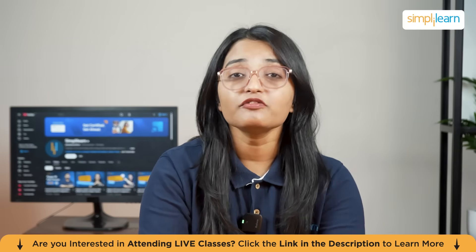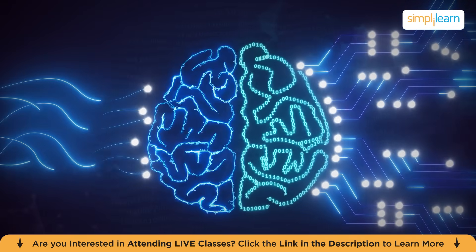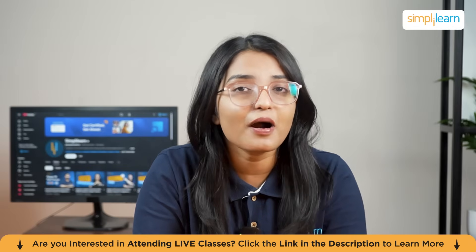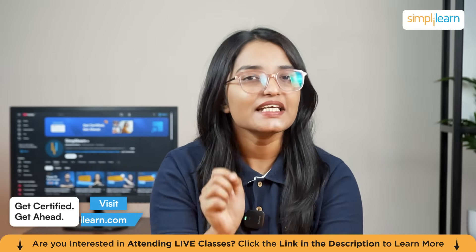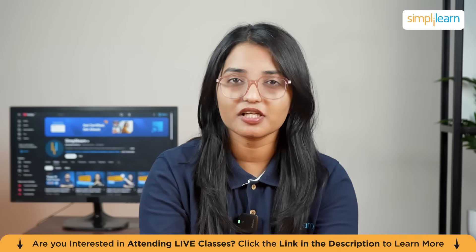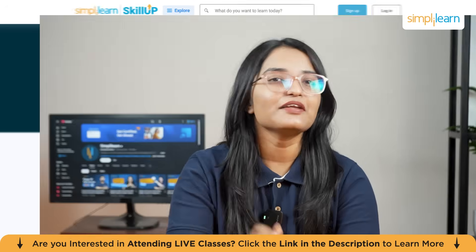Are you ready to jump into one of the most exciting and fast-growing fields in tech? From artificial intelligence and machine learning to big data engineering and cloud-powered AI, the demand for these skills continues to soar. Whether you're starting fresh, thinking about a career change, or looking to upskill for the next promotion, Simply Learn Skillup platform offers an incredible set of free courses designed to help you learn, grow, and stand out.